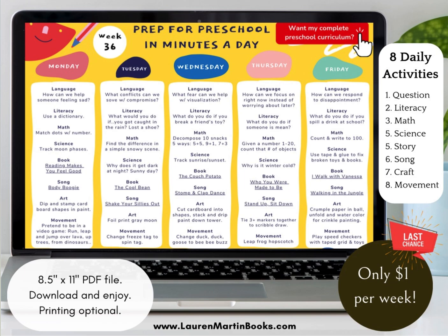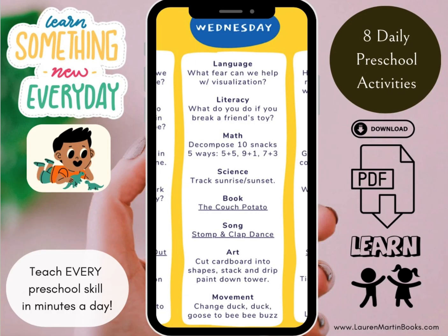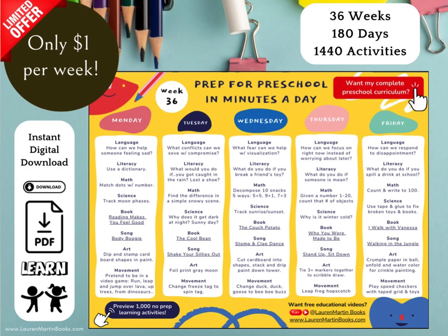Please like, subscribe, share, and click Lauren Martin Books below the video to enjoy more read-along stories. For more free ideas and learning activities, visit laurenmartinbooks.com. Click the Amazon link below the video to buy the book or support the author by leaving a review. You can review this book on Amazon even if you don't buy it, and it will simply show up without the verified purchase stamp. Thank you for reading with me!